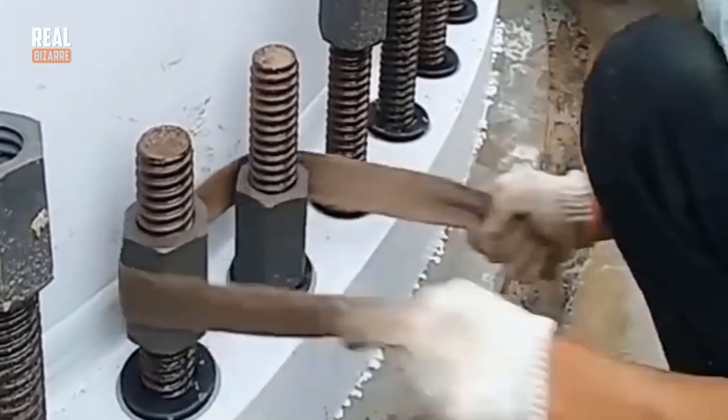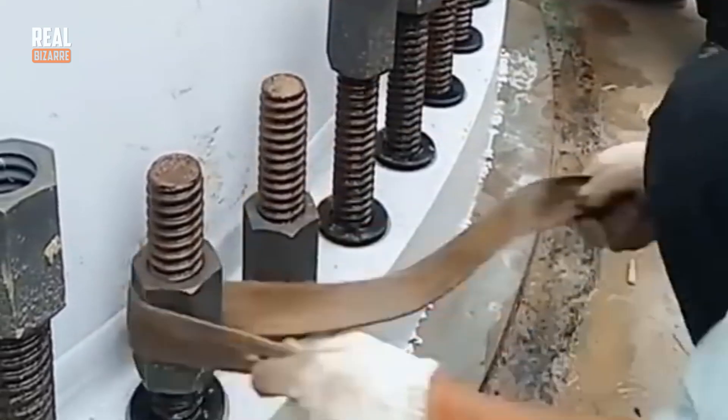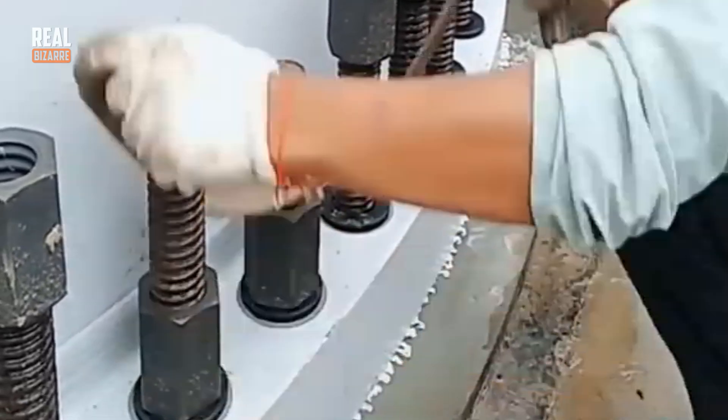I'm sure you never thought you could tighten your nuts like that. It would have taken this guy so much more time if he was using a wrench.